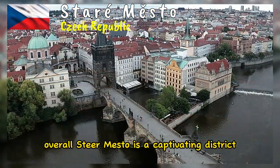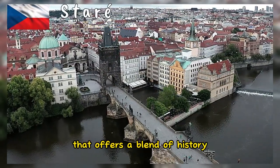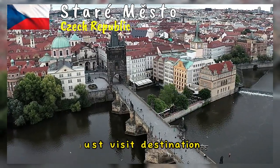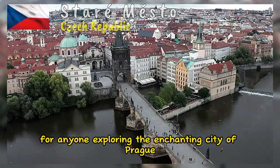Overall, Staré Město is a captivating district that offers a blend of history, architecture, culture, and local life. It's a must-visit destination for anyone exploring the enchanting city of Prague.